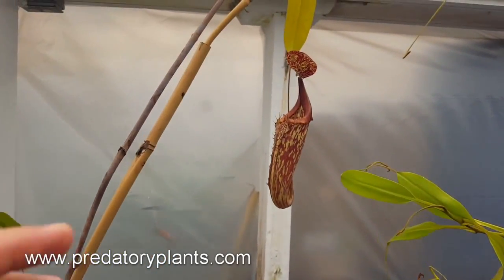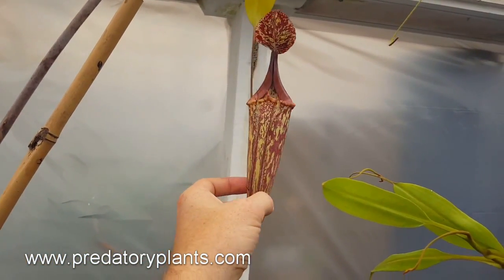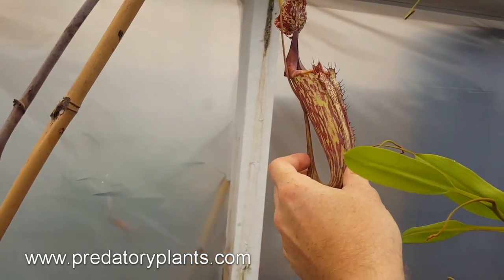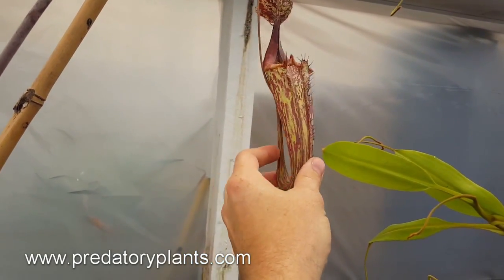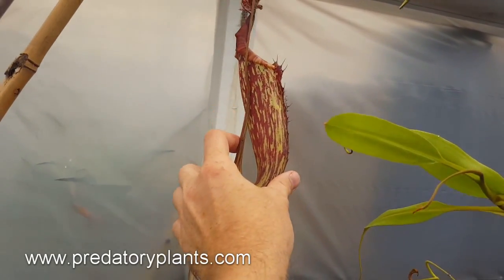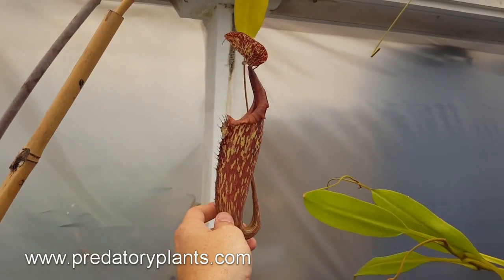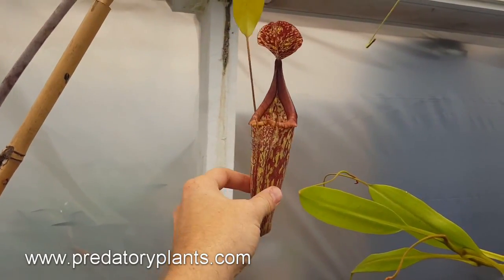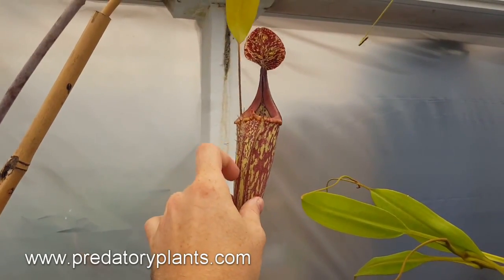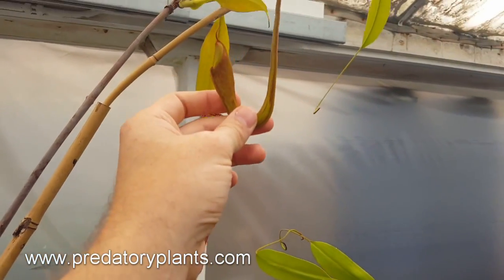On this vine we have a very nice intermediate pitcher. You can tell it's intermediate because the pitcher itself faces away slightly at an angle from the vine, but there's no curl in the tendril. It's less colorful than the lower pitchers, less developed in the peristome, slightly different shape. It still has wings on it — pretty well developed wings on the front. Here's another intermediate forming.